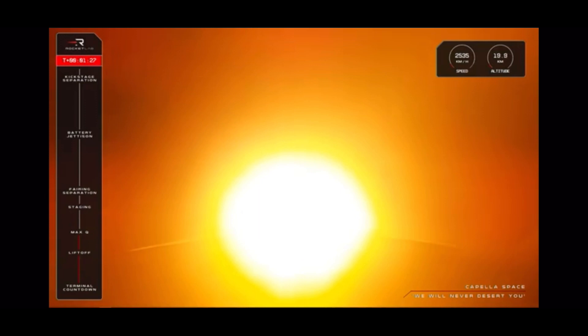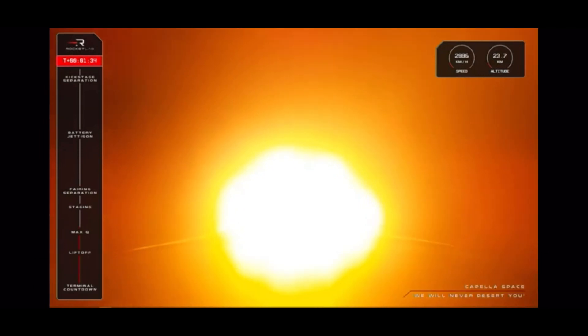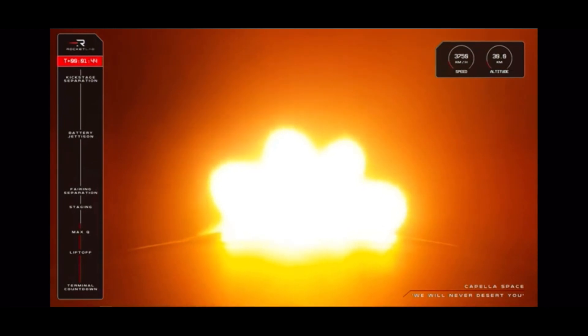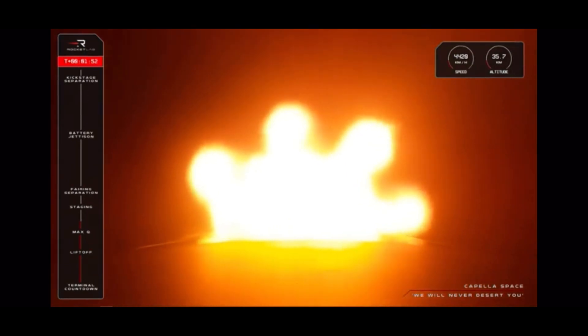Next up are three events in Electron's ascent that will happen in quick succession. First up we have MECO, the moment when all nine Rutherford engines on the first stage throttle down and then shut off completely. Very quickly after that we'll have the separation of the first and second stages, followed by the ignition of the single Rutherford engine on Electron's second stage as the mission continues to orbit. Those calls should be coming up from our operators in Mission Control soon, so let's listen closely.